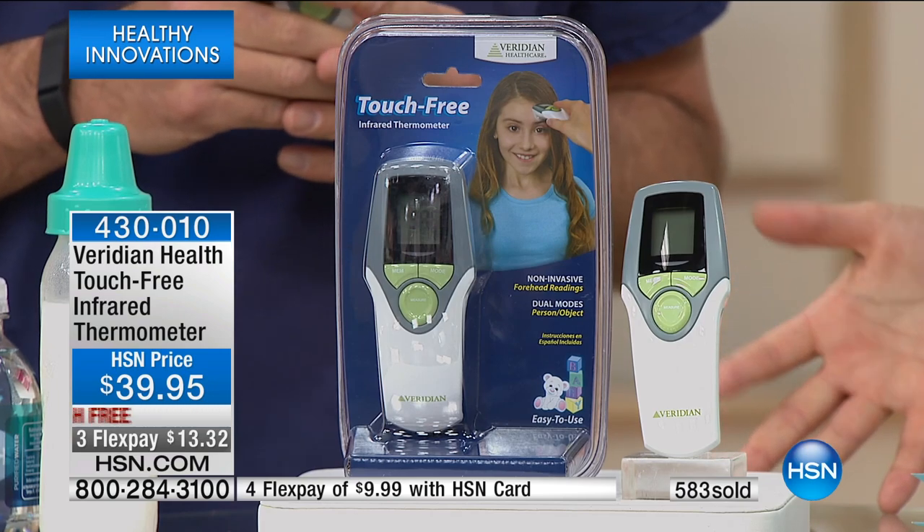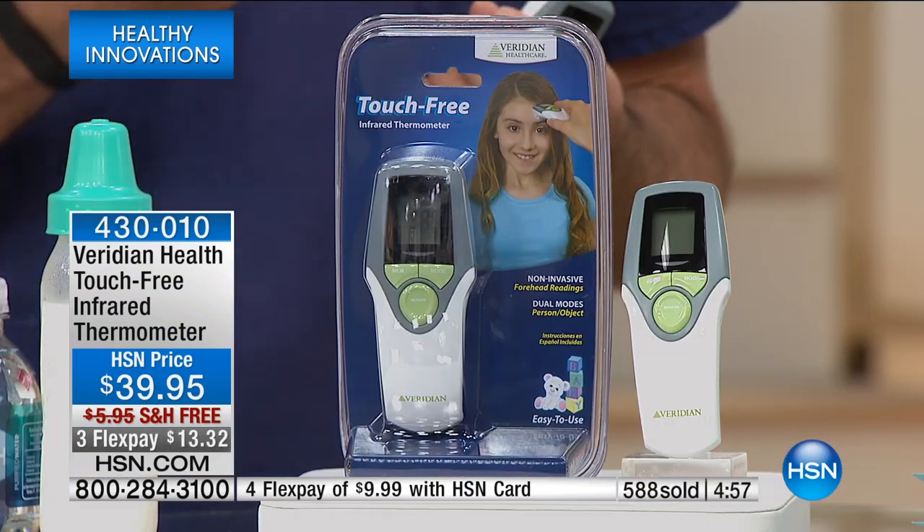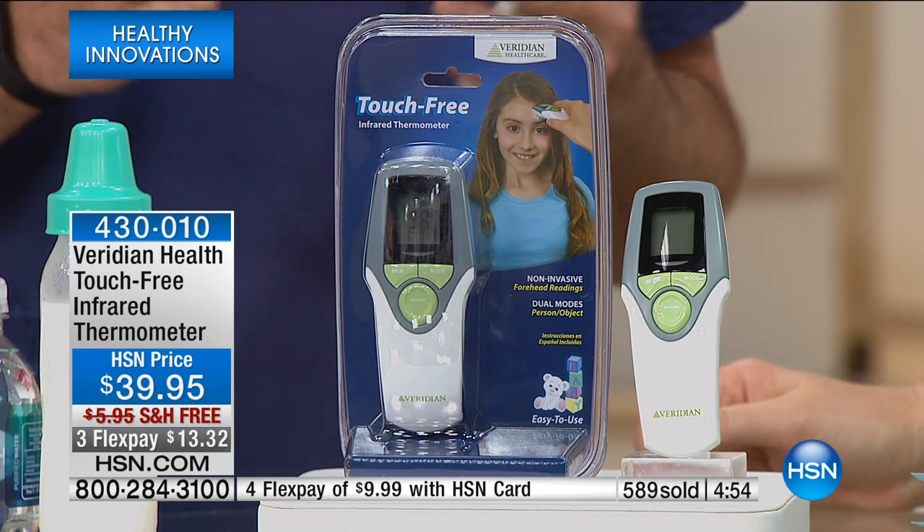Why is it so important to take our temperature? They call them vital signs for a reason. Whether you're checking your blood pressure, temperature, heart rate, or respirations, we all have a normal range. The normal temperature range is 97 to 99 degrees. By the way, this also reads in Celsius — you can switch it from Fahrenheit to Celsius. Anytime you don't feel quite right, or you're susceptible to running a fever, you want to know if your instincts are on the money.